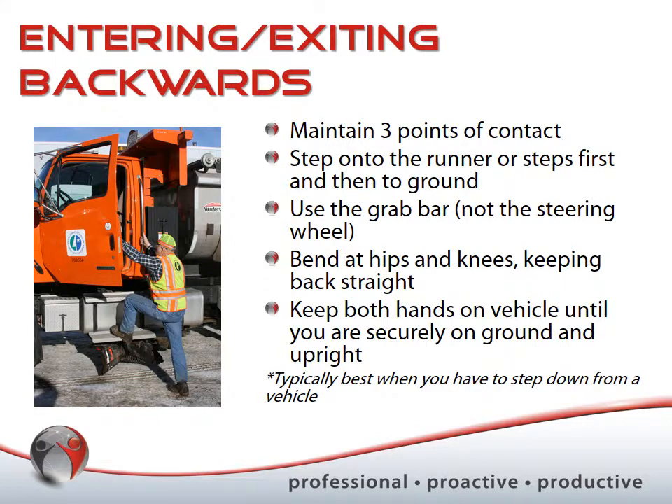When exiting the vehicle backwards, the same rules apply. Maintain three points of contact at all times and use the runner or steps when climbing down — typically for work-type or larger recreational vehicles with running boards or steps. If there's a grab bar, use that rather than the steering wheel when climbing out. Bend at the hips and knees keeping the back as straight as possible, keeping both hands on the vehicle until you're securely on the ground and upright.